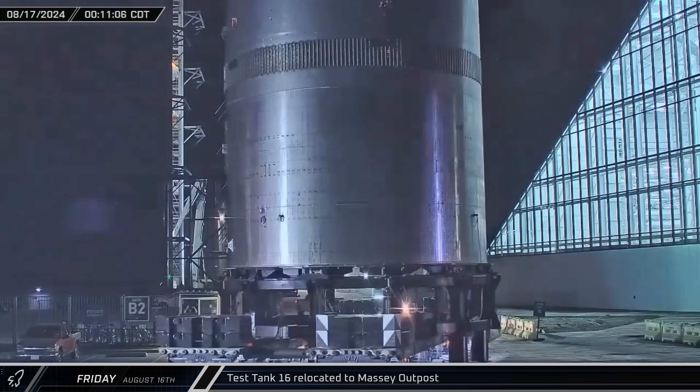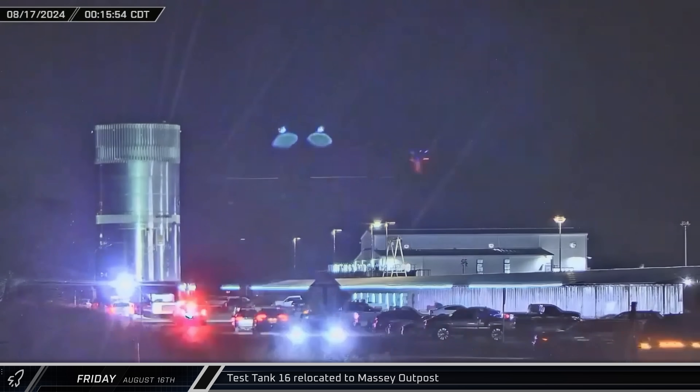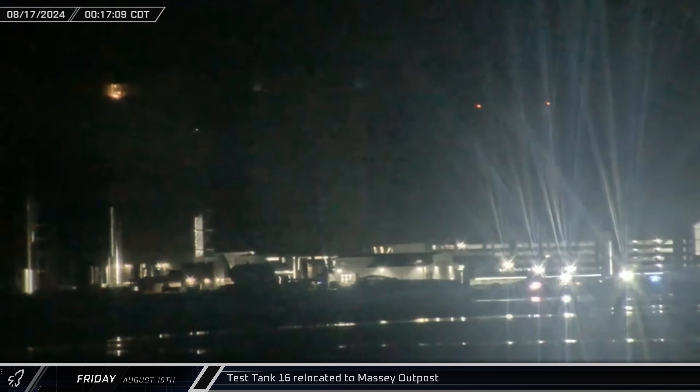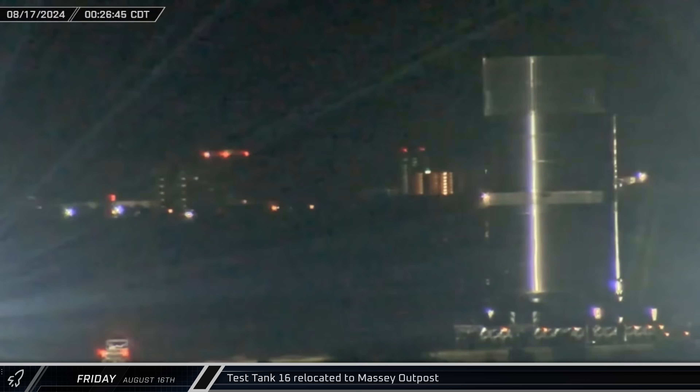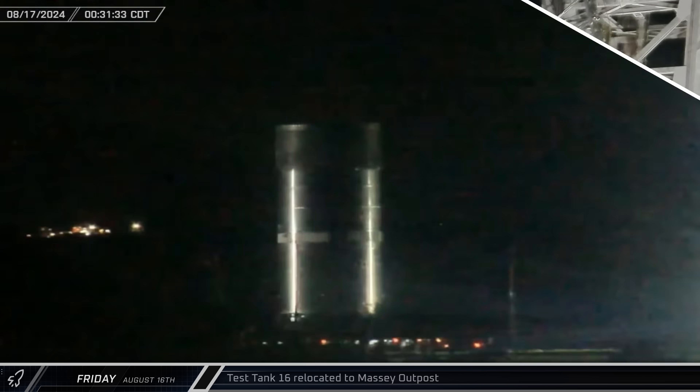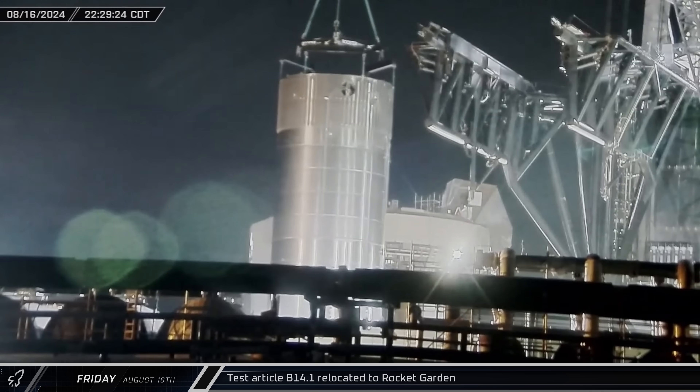Late in the evening, test tank 16 was relocated to the Massey outpost for a second round of testing. This test tank features a new iteration of the Starship aft skirt, which needs to be proven before flight.